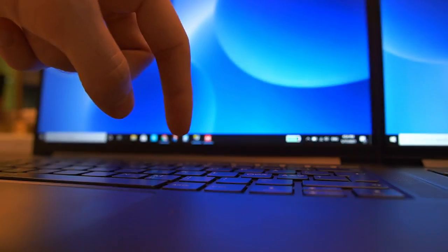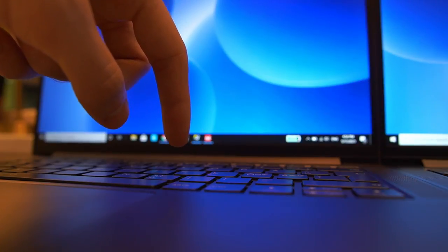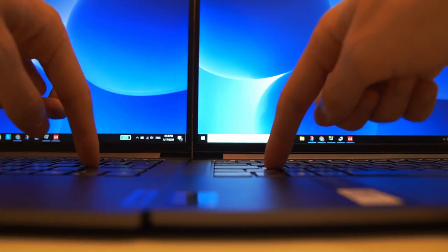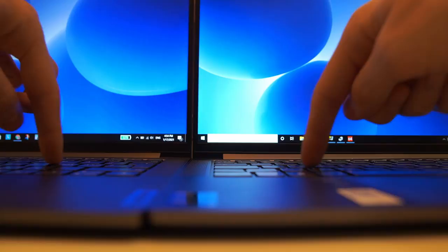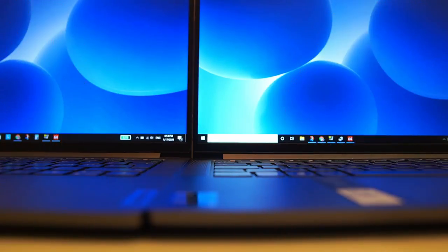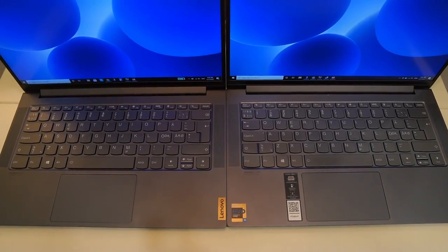The keyboards are also exactly the same. It is a very traditional Lenovo IdeaPad keyboard with decent but not long travel distance. They don't flex much at all, have ample spacing between the keys, and kind of glossy keycaps. I really like that they don't make much noise when you type, so you don't disturb people nearby even when typing frenetically.